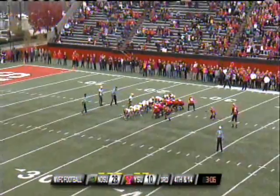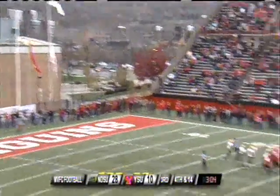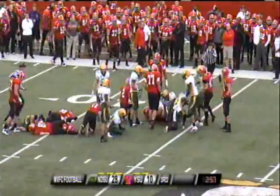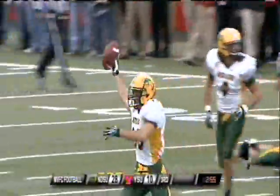This will be a 44-yard field goal attempt. Cejudo's kick is blocked and the Bison pounce on it. The ball is still rolling around and I think Dudzik ended up with it — he did.